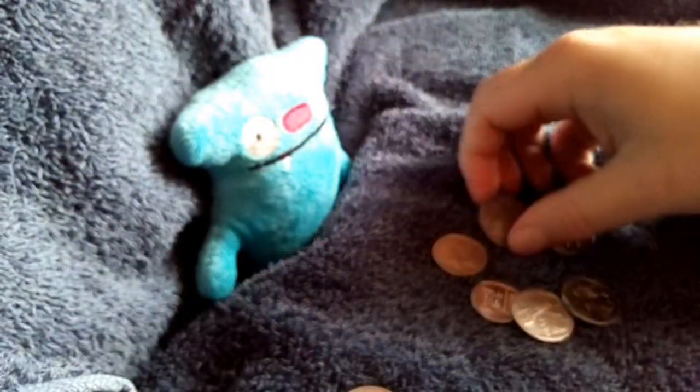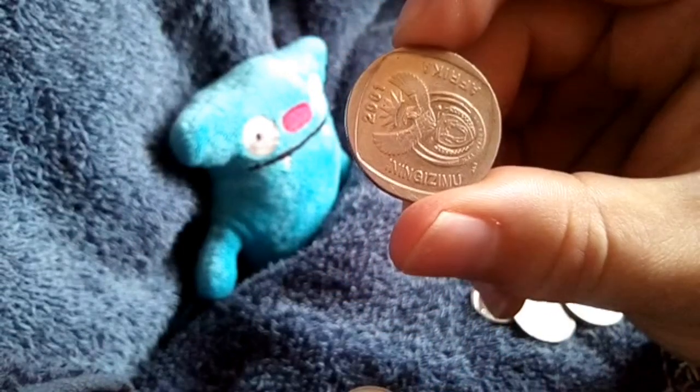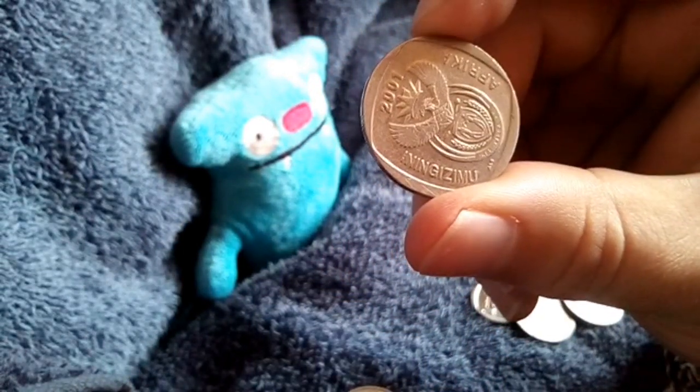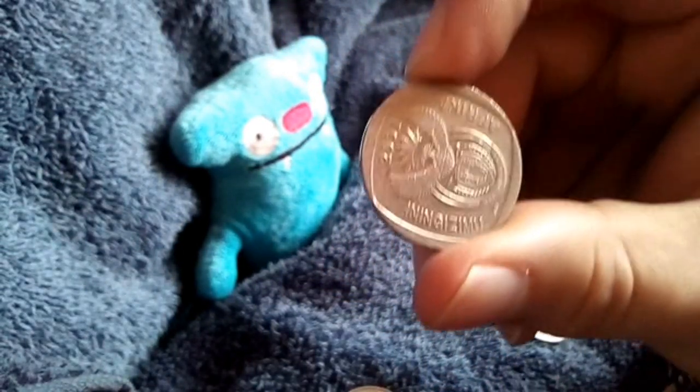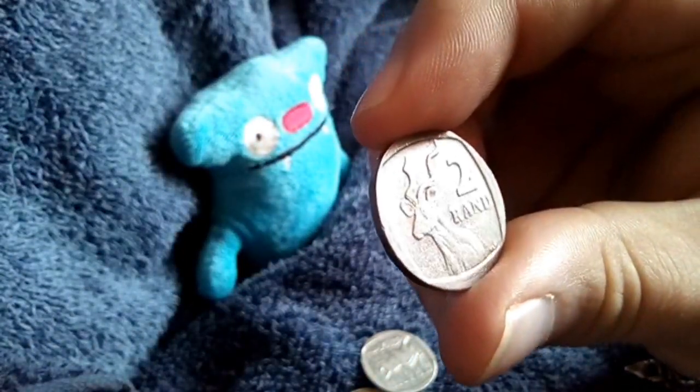Old 5 Rand with the new coat of arms — got another one in circulation. This is 2001. I think I'm still short on 2002, so I'm close but not close enough.